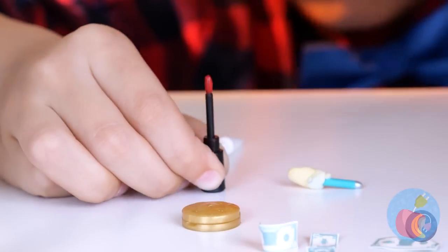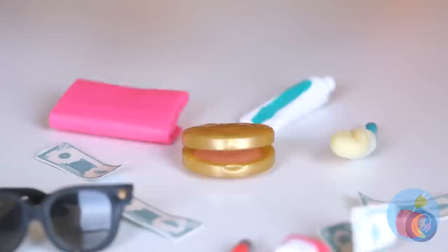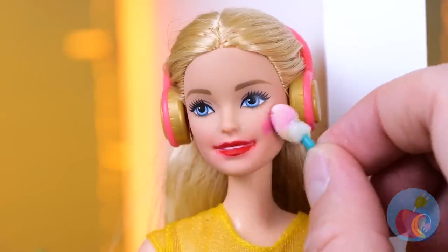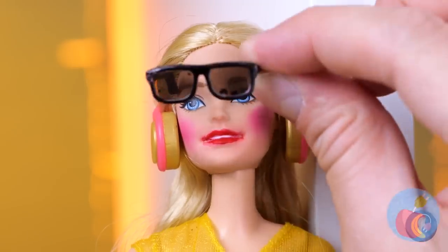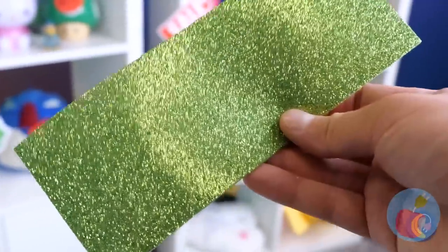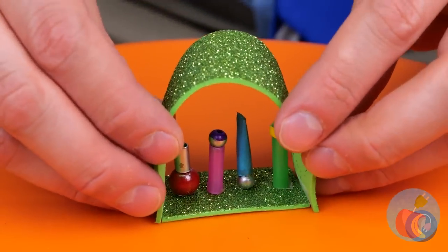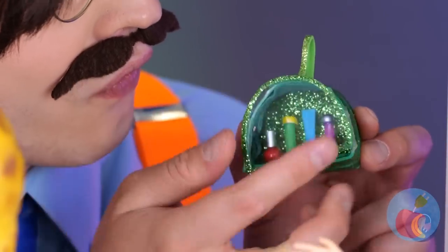Dolls might have lipstick stamped on, but they can still change their look. Now it's time for some blush and try these shades on for size. Gesundheit — I think we need to reload. We should really make a case, just in case someone else gets the sniffles.